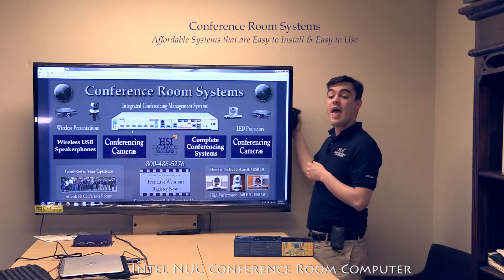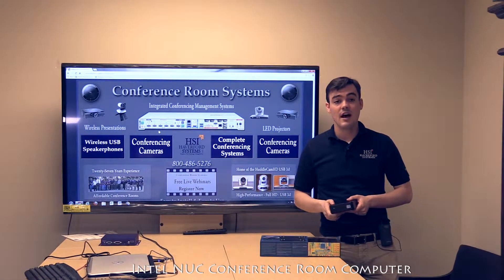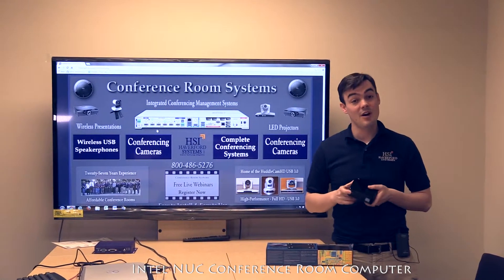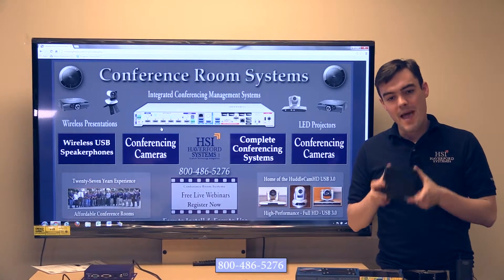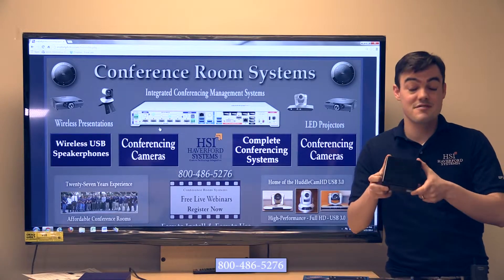Then have a wireless keyboard and mouse and literally turn this computer on. It's got a three-year warranty and it's made by Intel, so you know you're getting pretty much the best of the best. You've got the backbone of your video conferencing covered for under a thousand dollars easily.